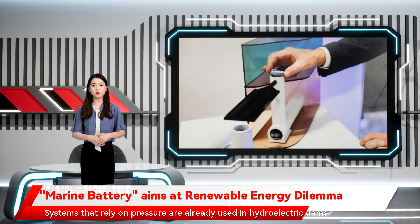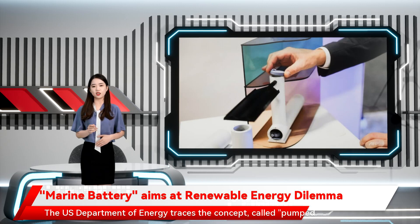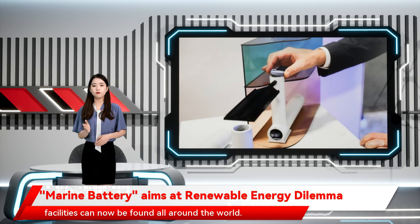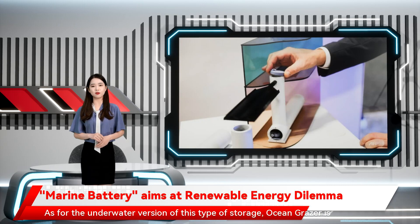Systems that rely on pressure are already used in hydroelectric dams that pump water into the reservoir behind the dam when electricity demand falls, effectively storing it to come back through the facility's turbine. The U.S. Department of Energy traces the concept, called pumped storage hydropower, to Italy and Switzerland in the 1890s, though facilities can now be found all around the world.